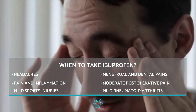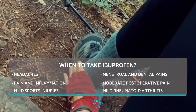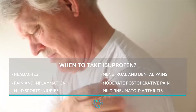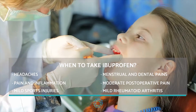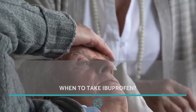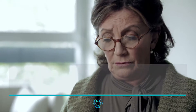When to take ibuprofen? This oral tablet is popularly administered to treat headaches, pain and inflammation caused by conditions such as sprains, tendinitis, lumbago, bursitis, osteoarthritis, mild sports injuries, menstrual pains, mild dental pain, mild rheumatoid arthritis, and moderate post-operative pain.